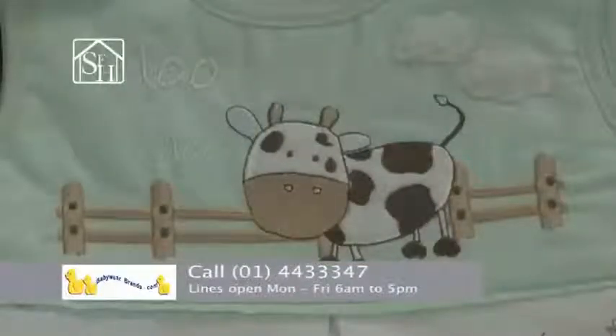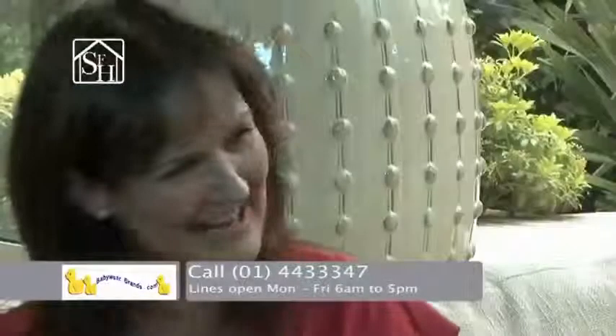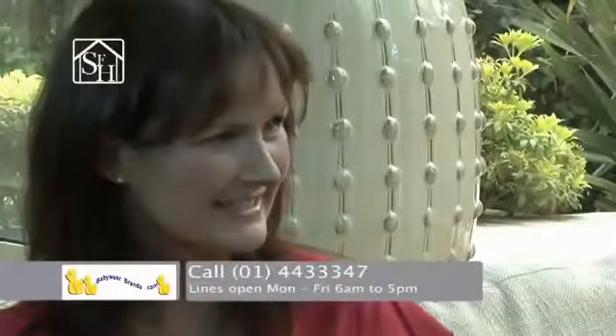You can get a present delivered direct to somebody's door or your own door. They're very thoughtful. It's very convenient to get it all done for you. It's fantastic — it's such a great service. It's a brilliant idea.